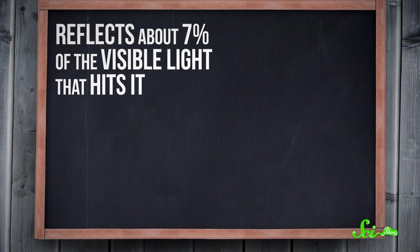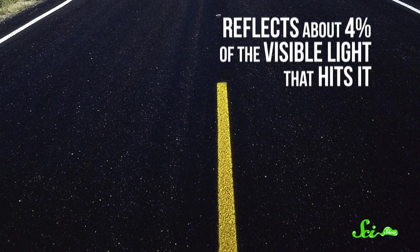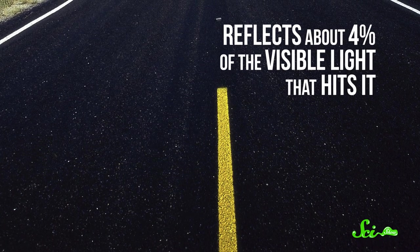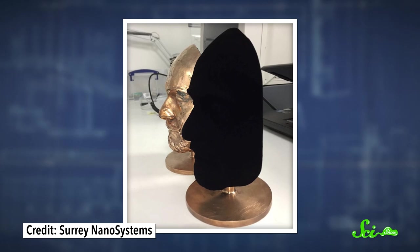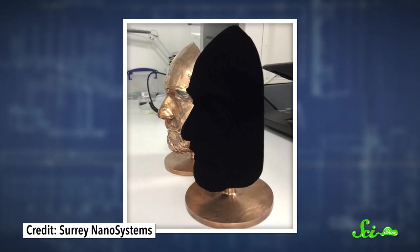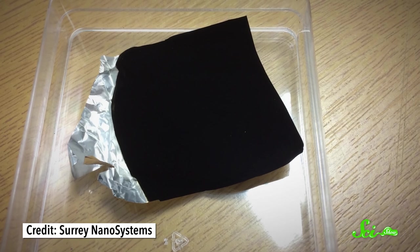Compare that to a black chalkboard, which is pretty dark, but it reflects around 7% of the visible light that hits it, so you can still see its natural texture. Same goes for fresh asphalt, which reflects about 4% of the visible light that hits it — that's why you can see all those bumps and cracks. An object coated with Vantablack, on the other hand, reflects so little light that all of its surface details vanish. Even crumpled-up aluminum foil looks completely flat when it's coated with Vantablack.